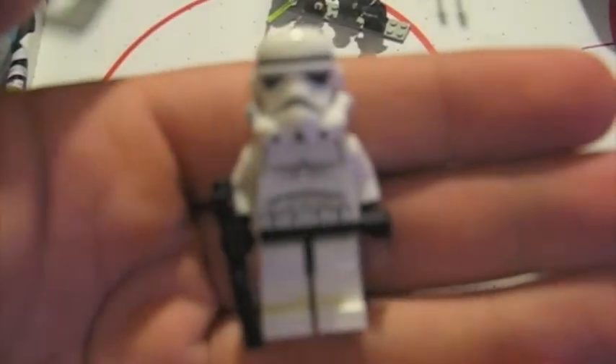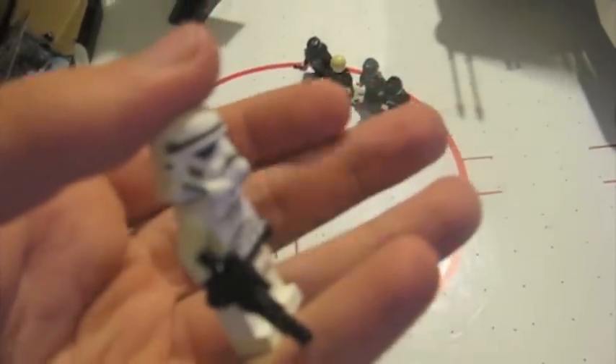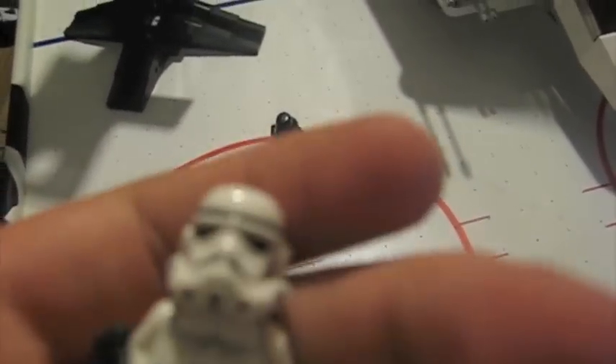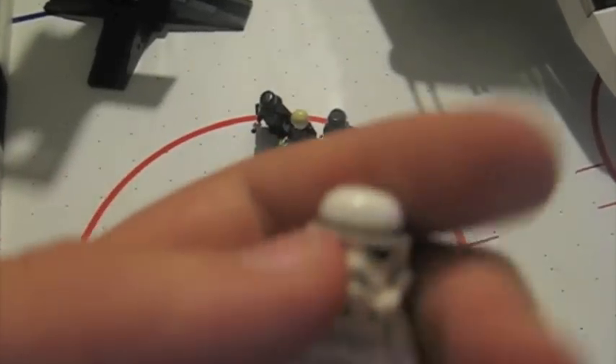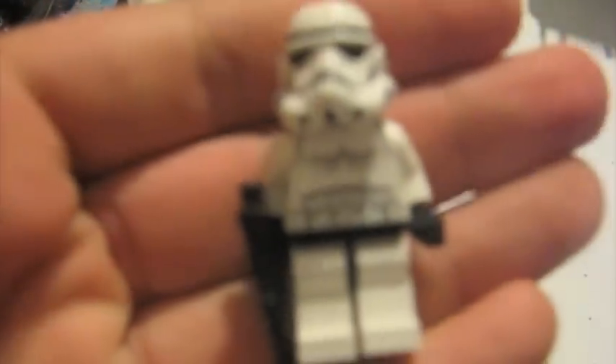Now for the Ground Pounder — PBI. Why they included him in this set I have no idea; he doesn't fit in the cockpit. He has a gun, a helmet with blue stripes, gray panels, and actually has printing on both the front and the back — so that's pretty good.